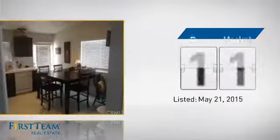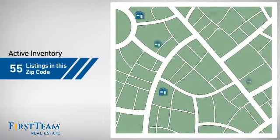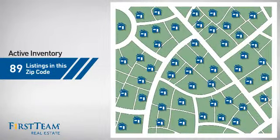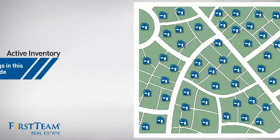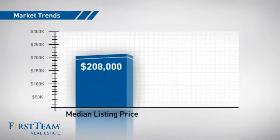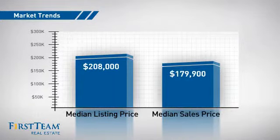It's been on the market since May. Wondering how it stacks up against the competition? There are now just under 90 homes on the market within this zip code, with a median list price of just under $210,000 and a median sale price of just under $180,000.